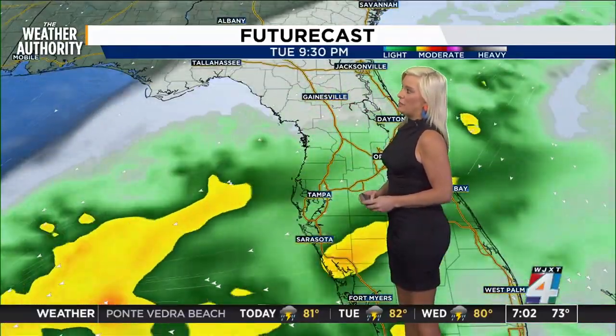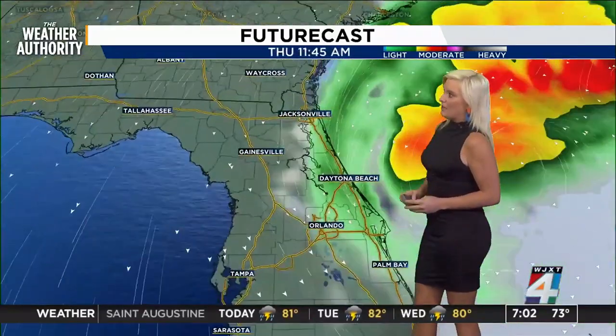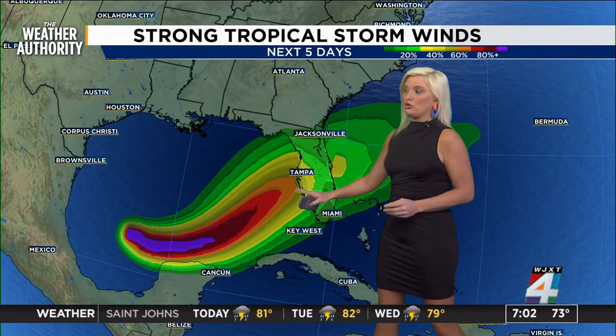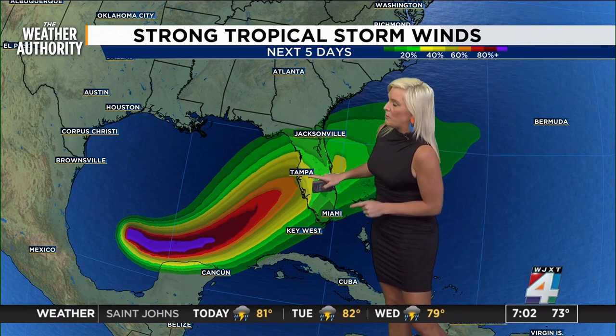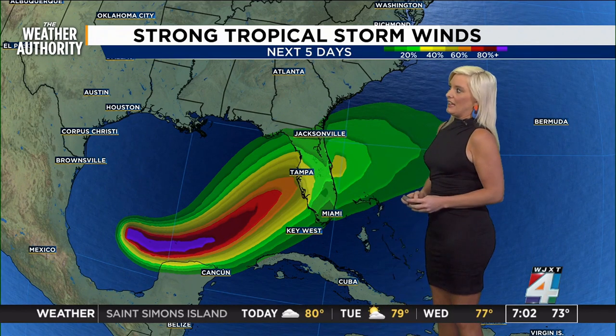As you look at future track, I want you to take a look with me into Wednesday as this storm churns in — looking like Tampa, Sarasota, Orlando, Daytona, Jacksonville, and Gainesville are all going to see major issues. Also, strong tropical storm force winds will come in with this particular storm, impacting Tampa, Sarasota, and of course even us here in Jacksonville.